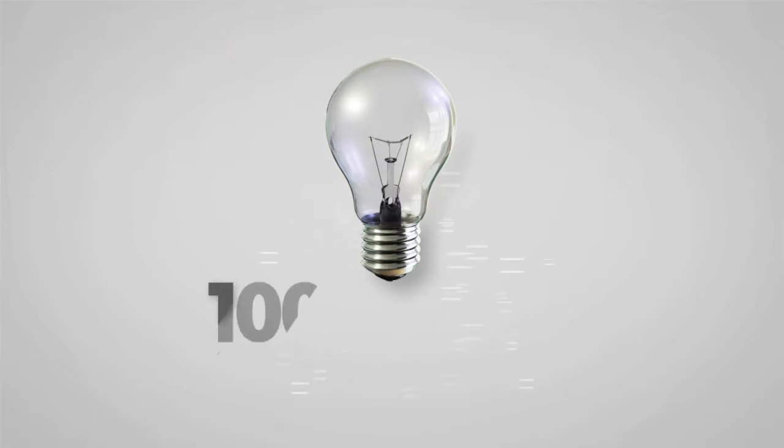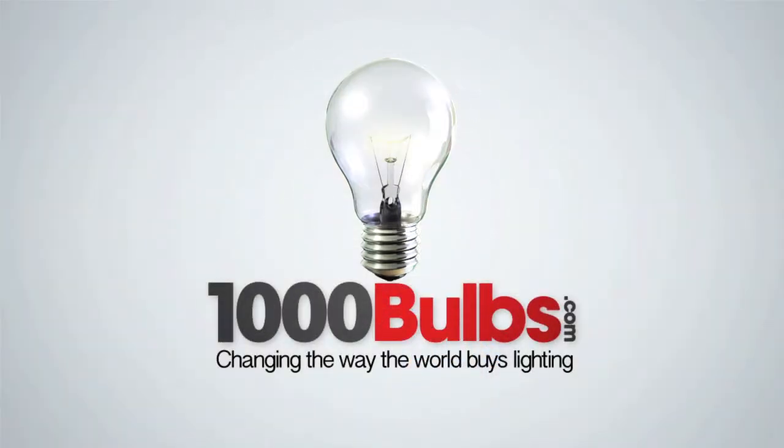Purchase all of your LED downlights at 1000bulbs.com, changing the way the world buys lighting.